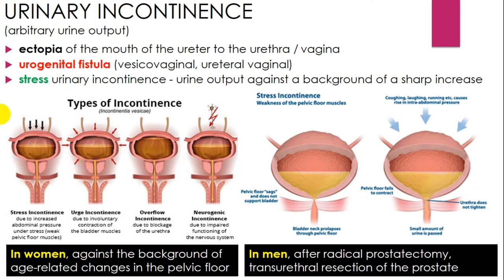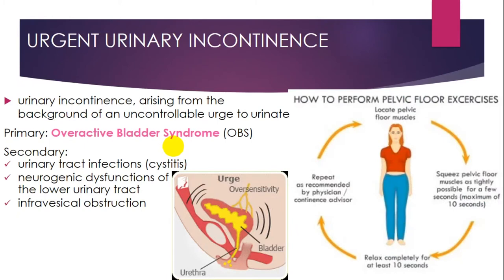Stress urinary incontinence involves urine output against the background of a sharp increase in intra-abdominal pressure. Here you can see the types of incontinence: from stress to urge, overflow, and neurogenic incontinence. Urgent urinary incontinence can be treated with exercises for pelvic floor muscles. It arises from an uncontrollable urge to urinate — primarily as an overactive bladder symptom, or secondarily due to urinary tract infections, neurogenic dysfunction, or intravesical obstruction.